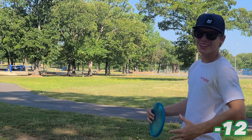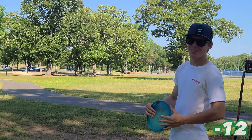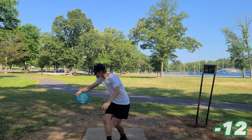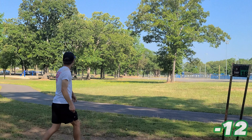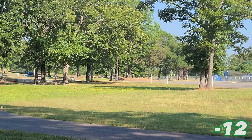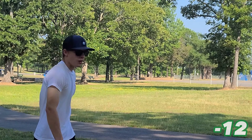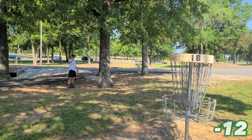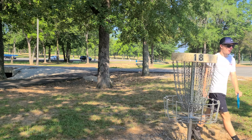We're at the last hole here. I didn't shoot my 1,000-rated round today, but that's okay. I just want to thank you all for watching today's video. Imagine if we hit that walk-off ace. Still ended up 12-down — that's not too bad. Thank you guys so much for spending your time watching me throw frisbees. I have a blast doing this and I hope you guys enjoy it too. See you guys!